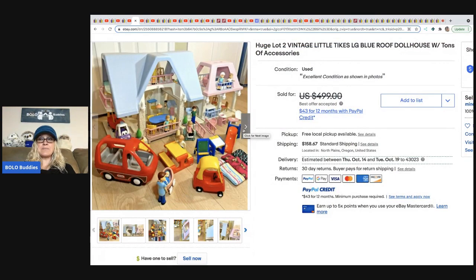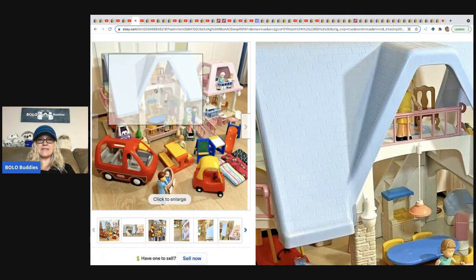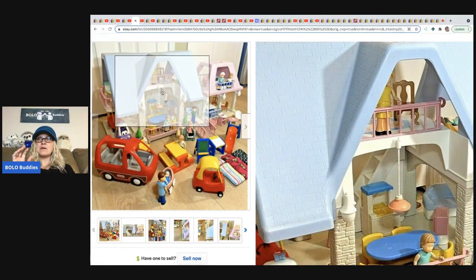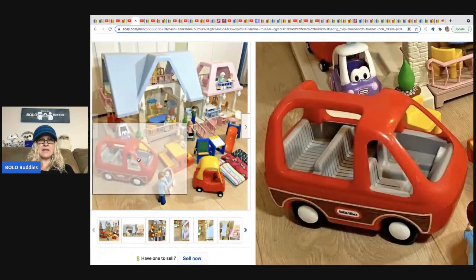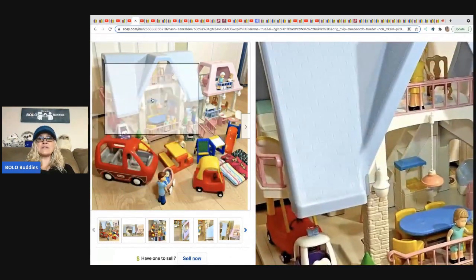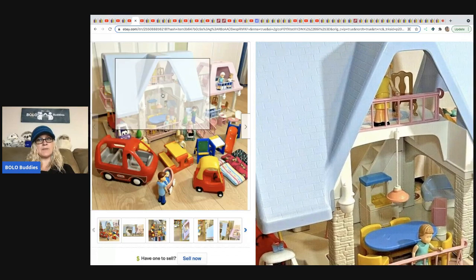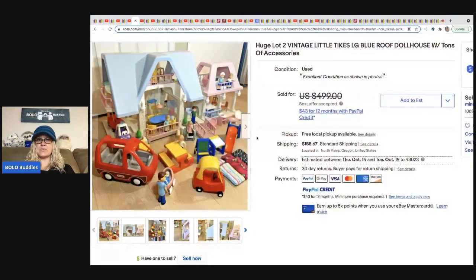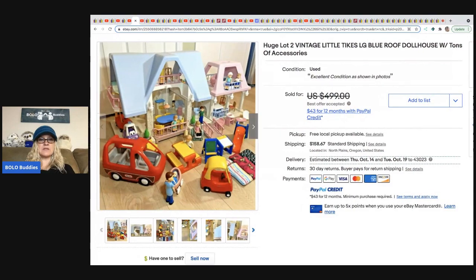She shipped the big house separate from the little house using a wardrobe box — maybe from a moving company. The houses are super sturdy and do ship well. $400 on that, you guys!